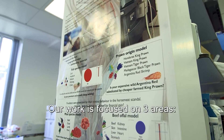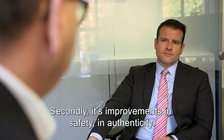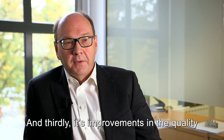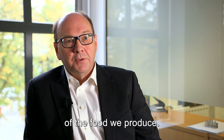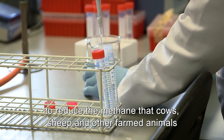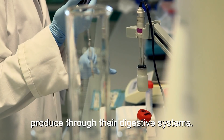Our work is focused on three areas. One is the production of food with a lower environmental footprint. Secondly, improvements in safety and authenticity, and thirdly improvements in the quality and particularly the nutritional quality of the food we produce. In this lab they're trying to find a way to reduce the methane that cows, sheep and other farmed animals produce through their digestive systems.